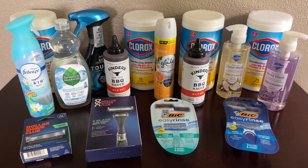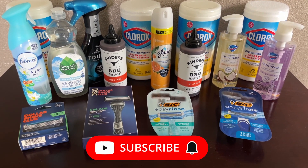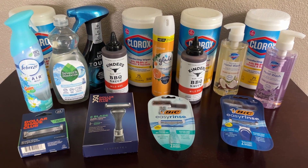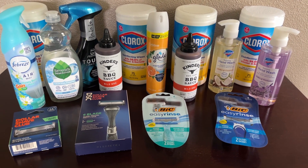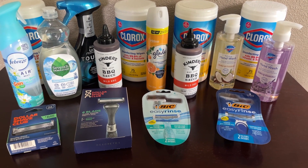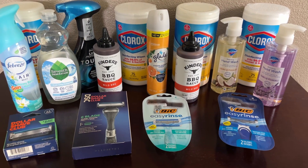Hello and welcome back to my channel, and welcome if you are new. Today I have another deals haul for you. I know I've been posting a ton of these lately, but I have just been finding a lot of good deals on things that we would either buy anyway or that we could definitely use, especially since they were a really good deal. Let me go ahead and show you guys everything that I picked up.